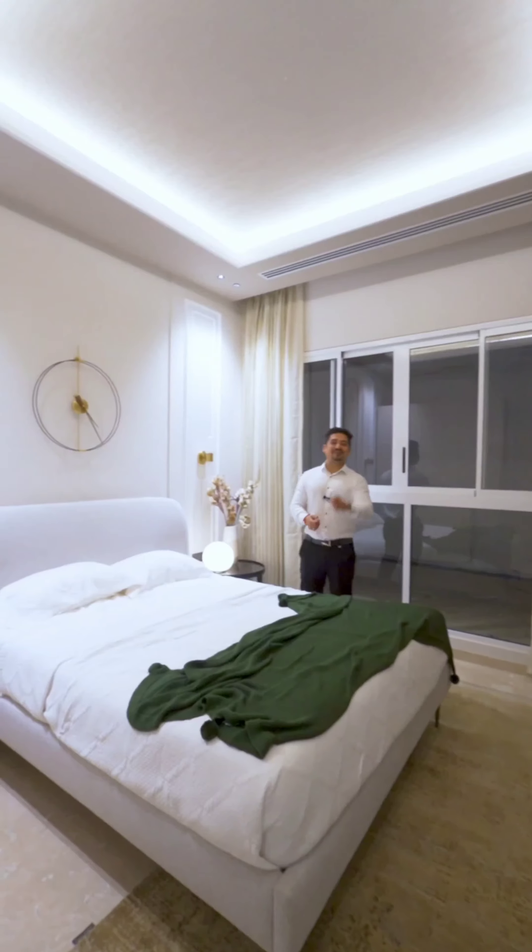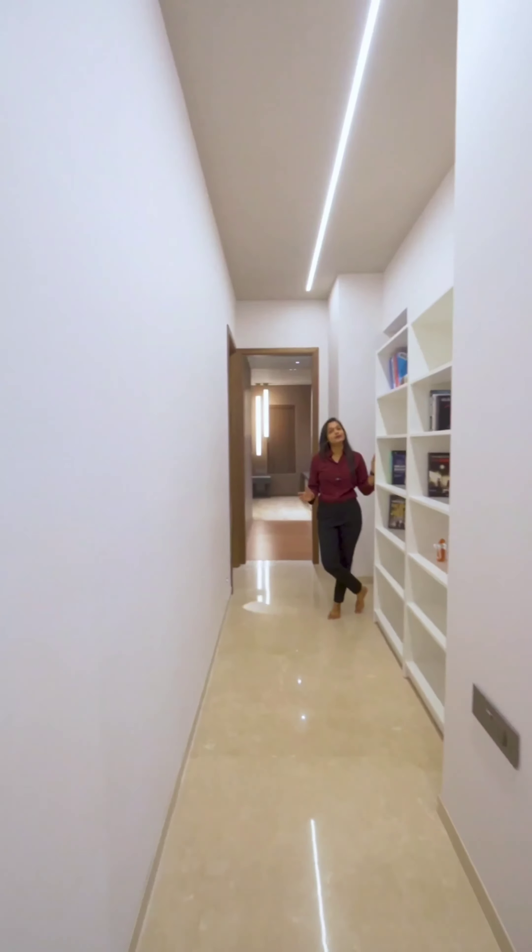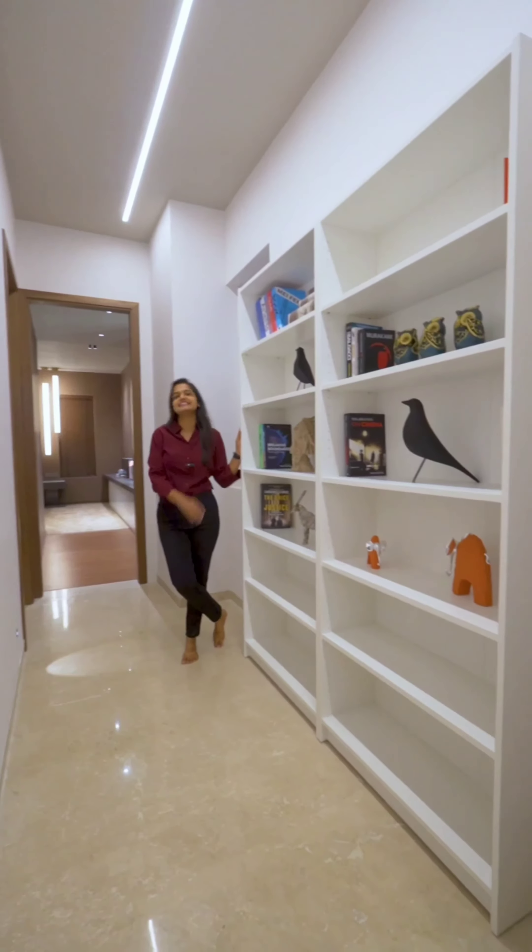Your first master bedroom is 13x11. And here you get a separate space where you can have your library set up.